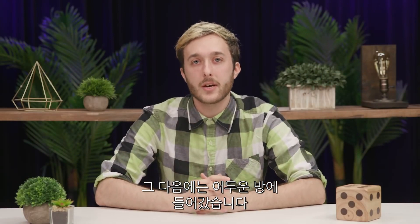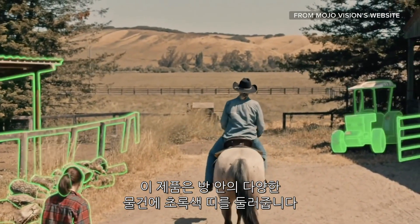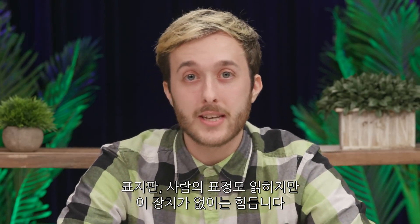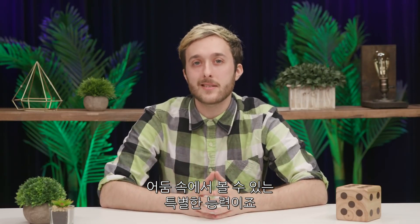For the next demo, I entered a dark room and was presented with another prototype. When I held this one up to my eye, it generated green outlines around various objects in the room. I could read signs and see people's facial expressions I couldn't see without the device — beyond that awesome ability to essentially see in the dark.